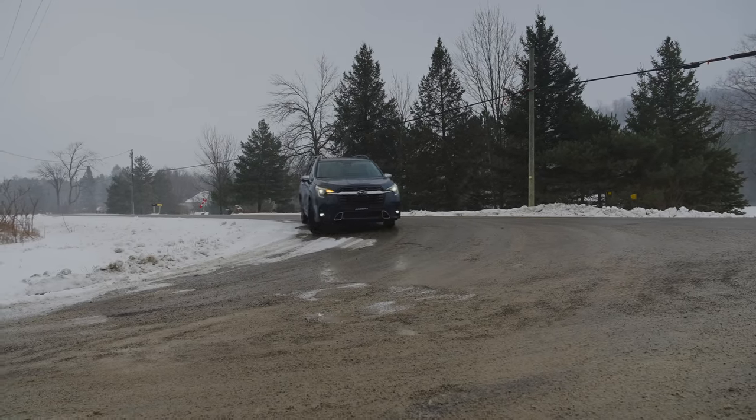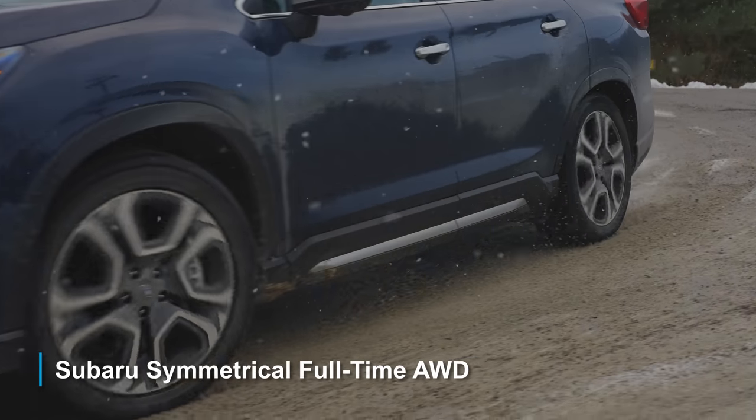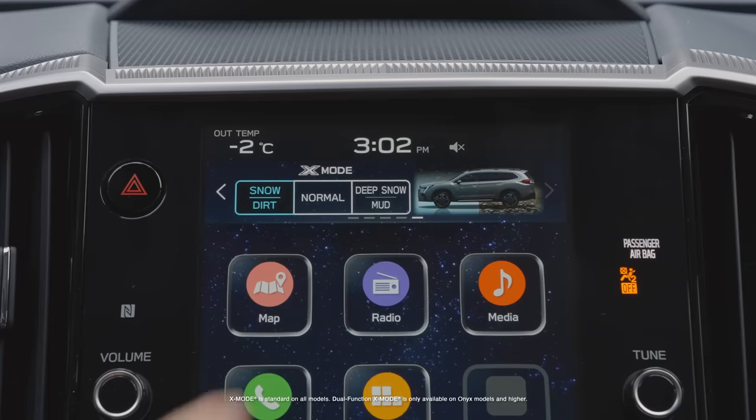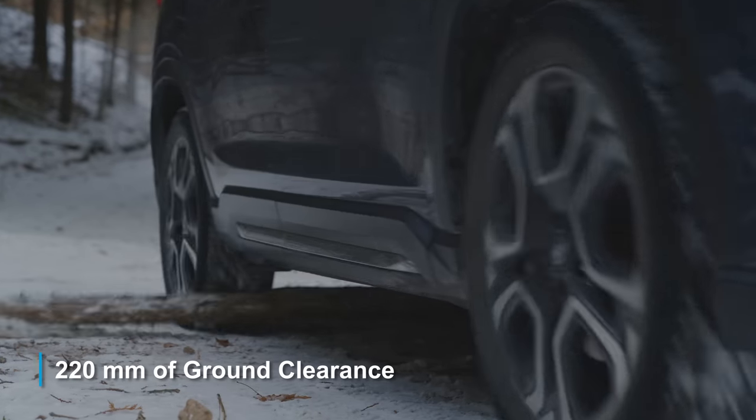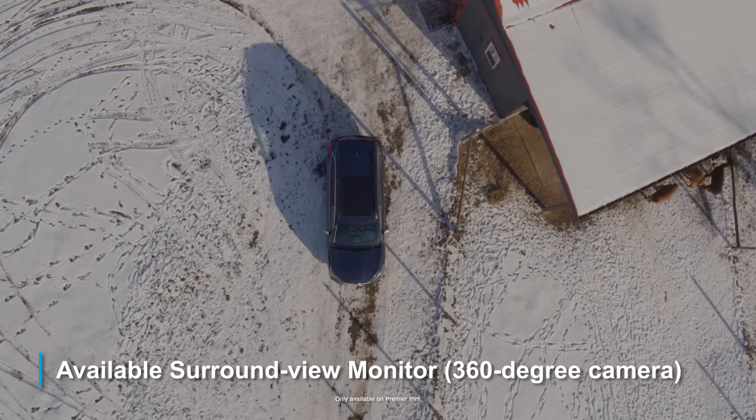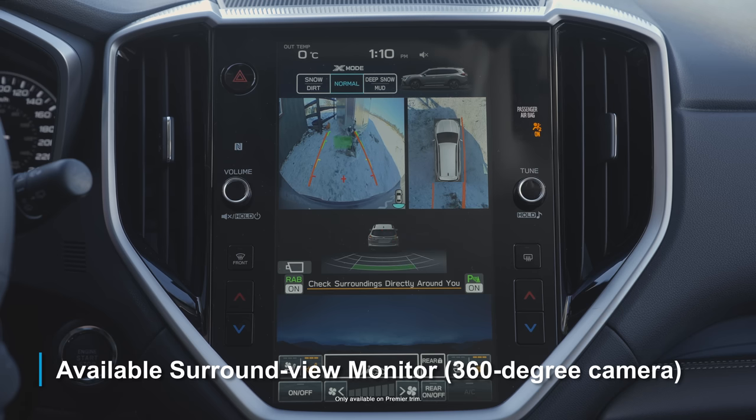The Ascent is no slouch off-road either, with Subaru Symmetrical Full-Time All-Wheel Drive, dual-function X-Mode, and 220 millimeters of ground clearance. Plus, you get a surround-view camera to help you park in those tight spots.